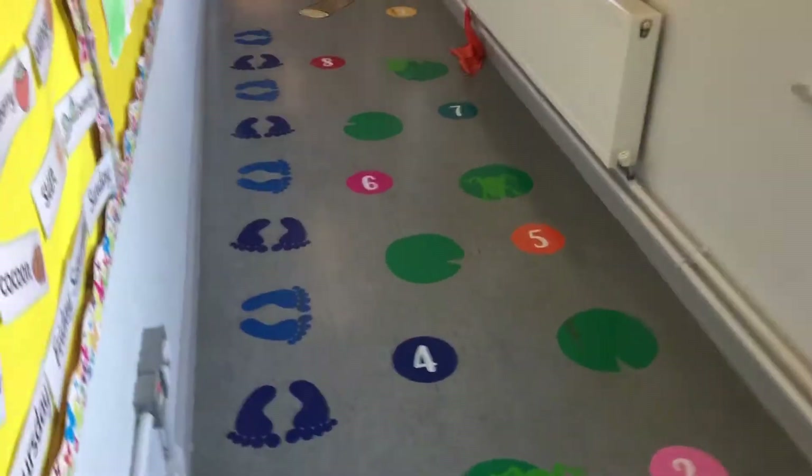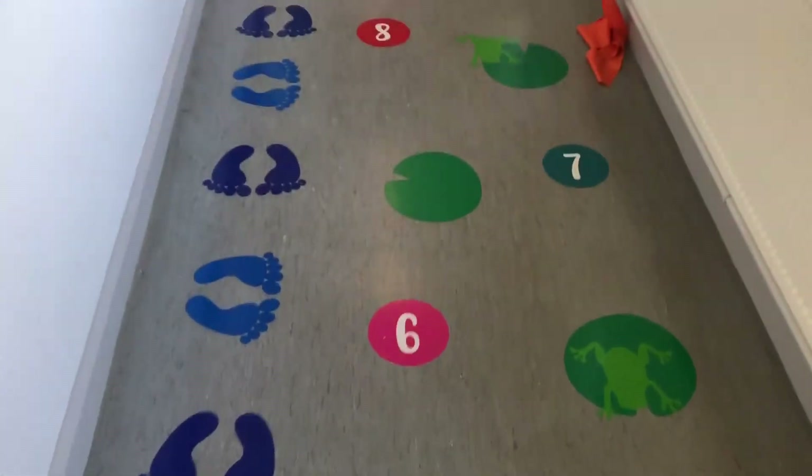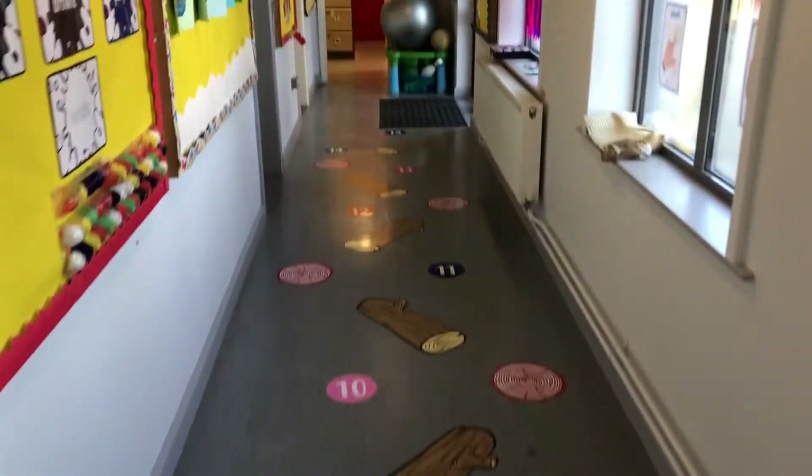Now we're going to show you around our school, starting with our sensory path which leads us down to the crescent class.